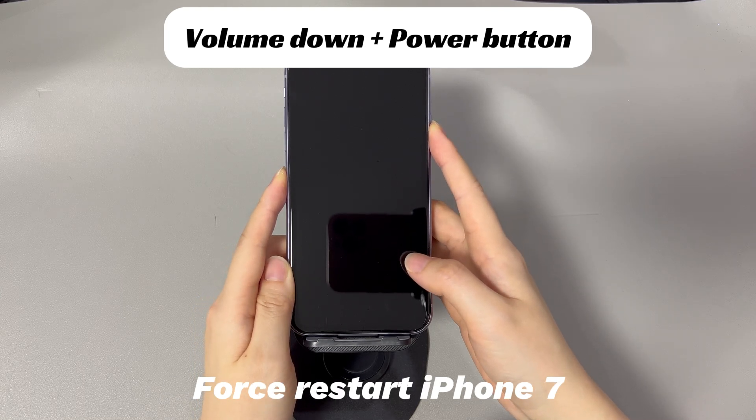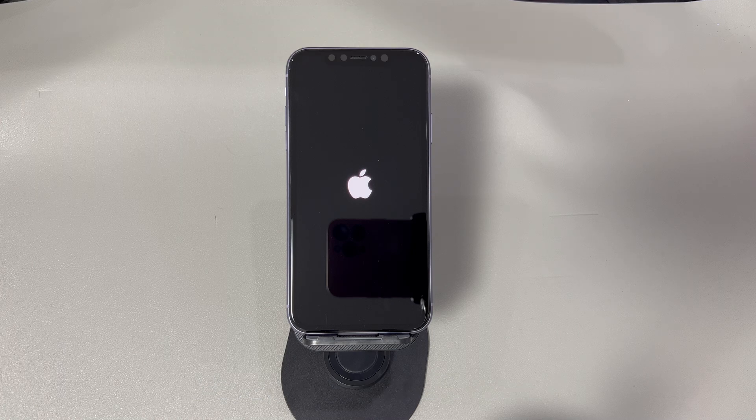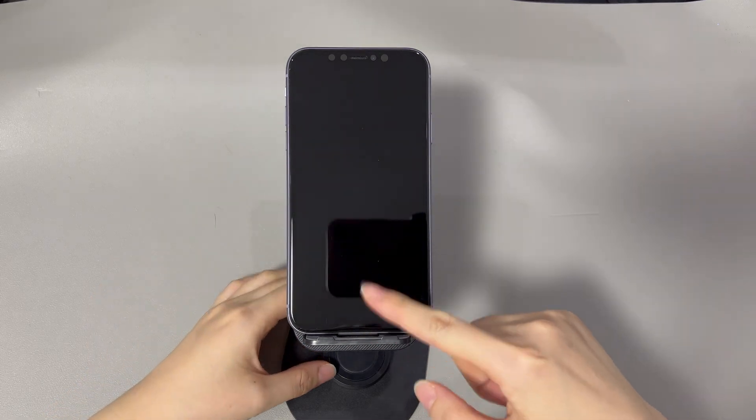If you're using an iPhone 8 or older iPhone models, do this to restart your iPhone: Press and hold the side button until the power off slider appears. Drag the slider to the right and wait 30 seconds for your device to turn off. To turn your device back on, press and hold the side button until you see the Apple logo. After your iPhone reboots, check if the SOS or SOS only icon goes away and the internet service signal shows normally.